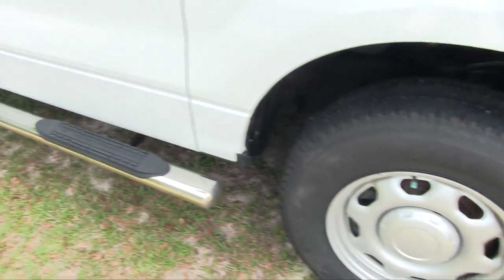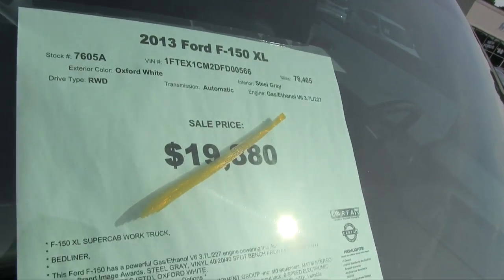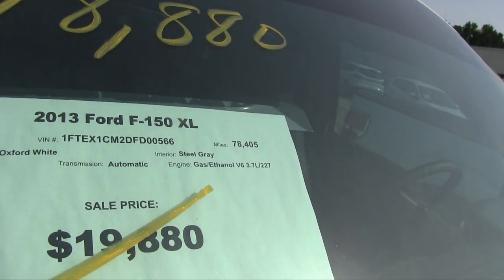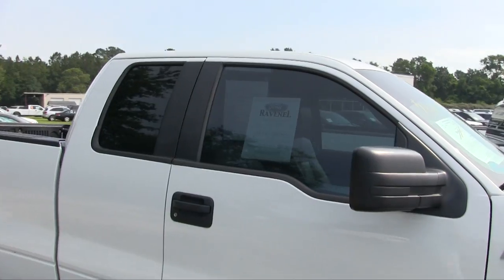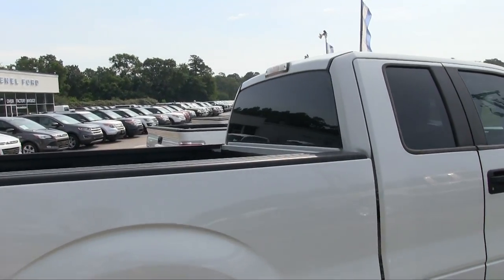It has alloy wheels and running boards. Price was $19,880, now $18,880. It has 78,405 miles, with a 3.7-liter V6 under the hood. It does have tinted windows and comes with the Ravenel Ford three-month, 3,000-mile warranty.